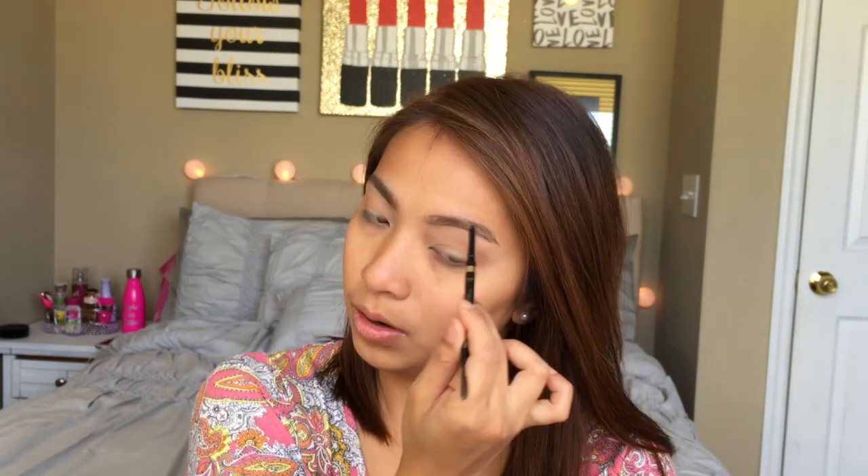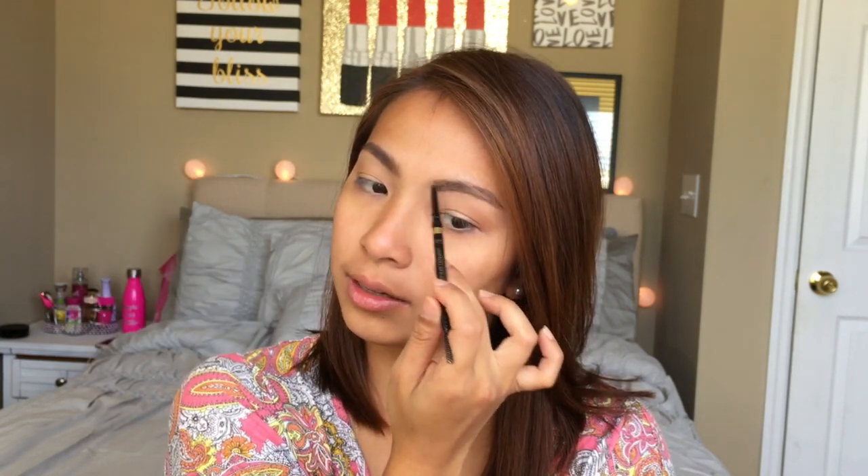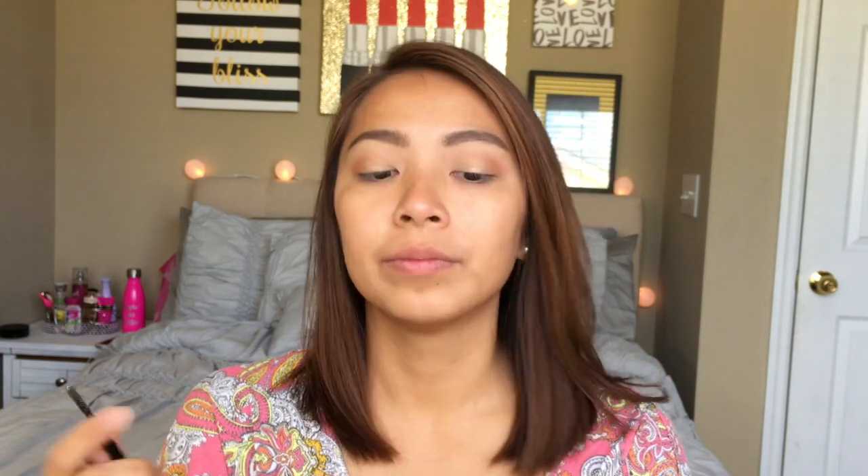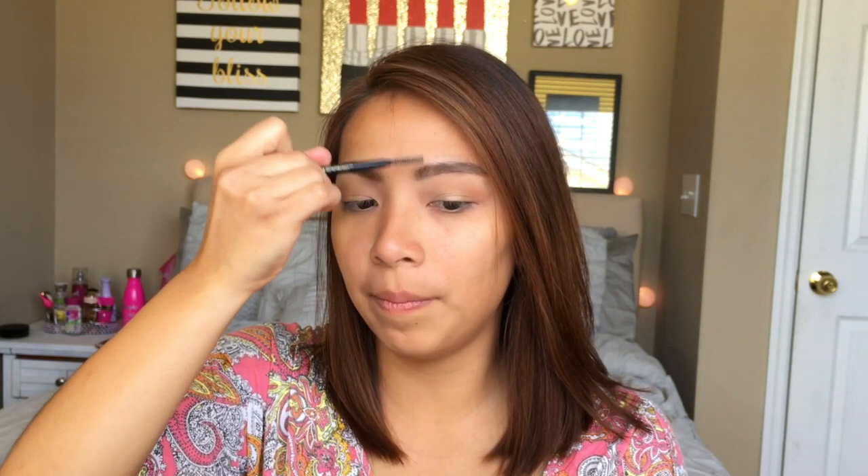The main difference from the Anastasia Brow Wiz is that the Anastasia has more of a gel formula, so when you apply the product on your brows it has a wax effect that helps it stain and set. This one doesn't have that as much. What I like about a pencil is that it gives you so much control over where you apply it, so if you just want to fix the shape it's easier. The struggle is that if you don't have a light hand you'll apply too much product and it will look drawn-on. Then go back with the spoolie to brush everything up.